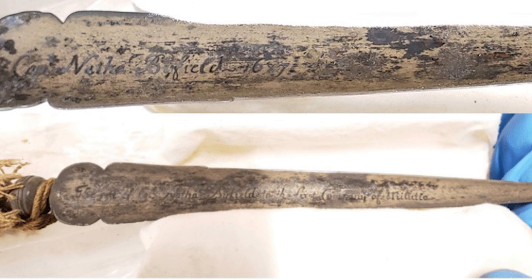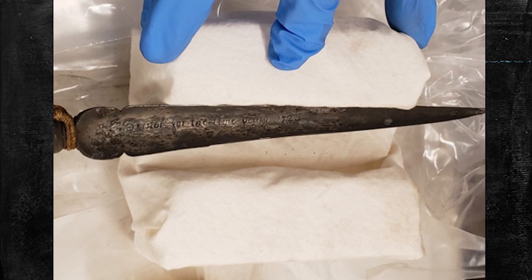As I cut to the end of the flagpole, I saw the finial. The finial said 'Captain Nathaniel Byfield, 1687.' That's the top image. It's a three-sided finial — the next side reads 'Nathaniel Byfield to the first company of militia,' and the third side says 'Bristol, for the time being, 1724.'